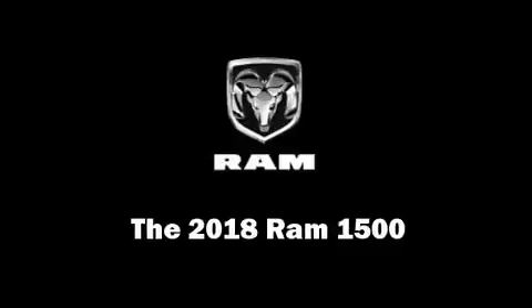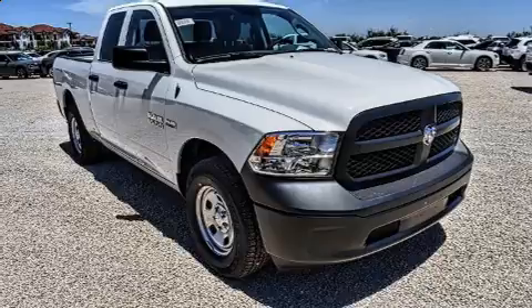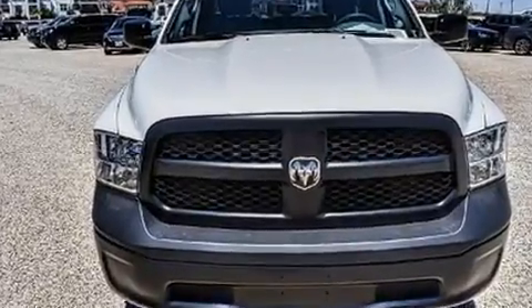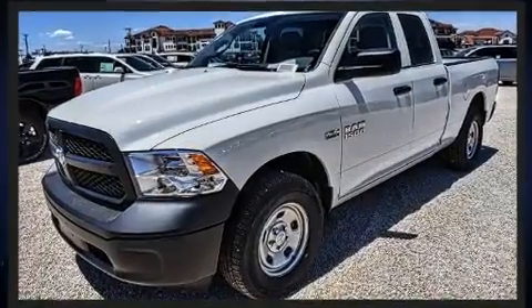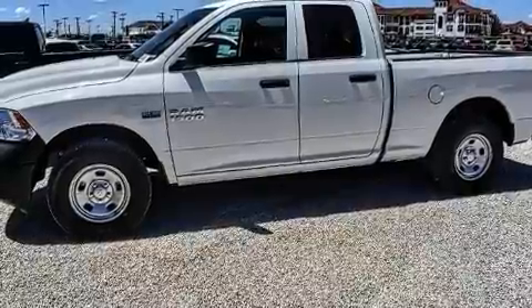Climb inside the 2018 Ram 1500. This four-door, six-passenger truck offers the latest in technological innovation and style. It features an automatic transmission, four-wheel drive, and a powerful eight-cylinder engine. Top features include cruise control, an automatic dimming rearview mirror,